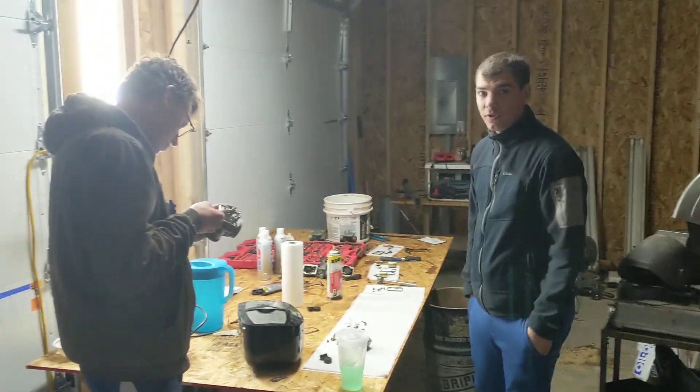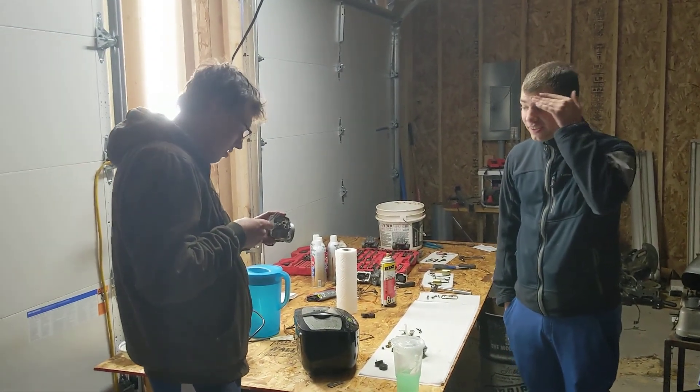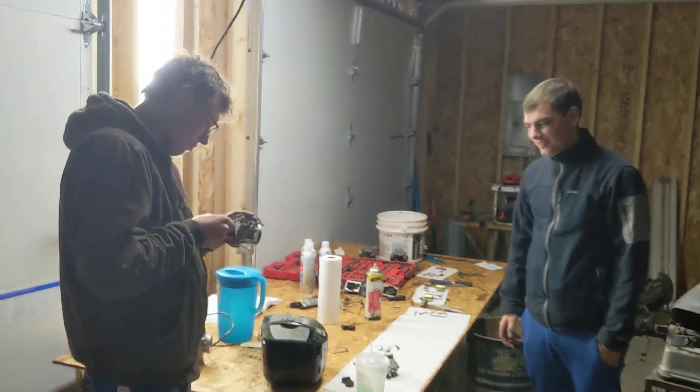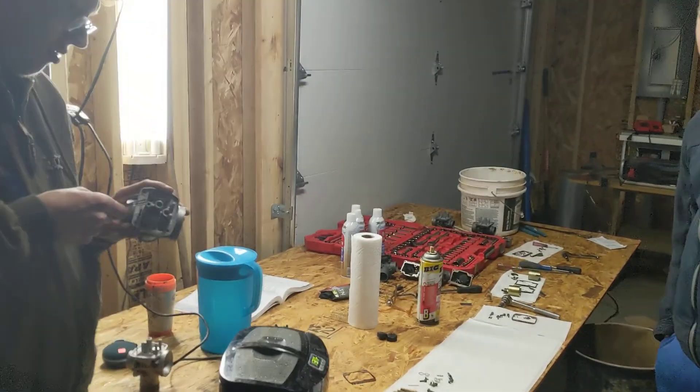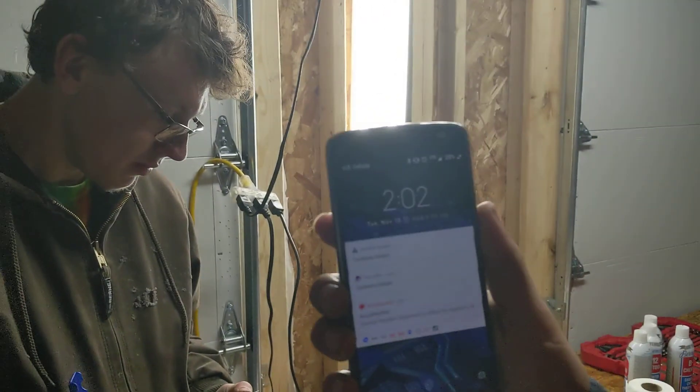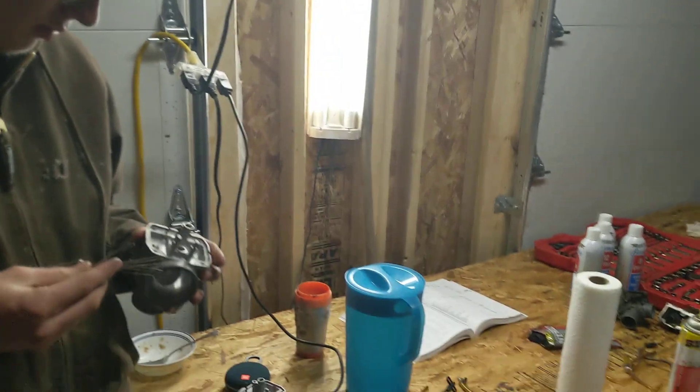Oh hey there guys! I don't know, why don't you walk through what's going on here. This day, November 10th — last year we had snow, this year we don't have snow. Yesterday we had 80 degrees in the morning. So that's the pressure, and we want to start working on our snowmobiles to get them ready for this season.